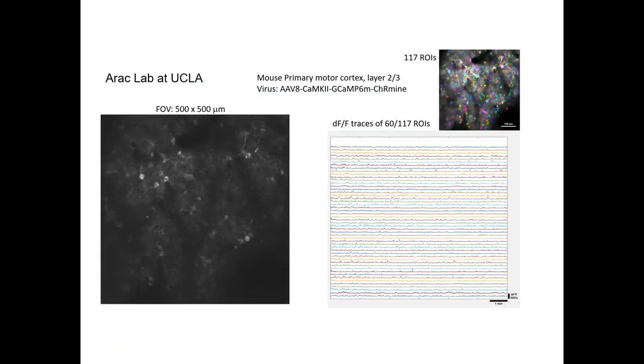One of our newest users, Dr. Ahmed Arak at UCLA, graciously provided us with some awesome data using the 2P Plus to look at cellular activity in vivo. Using the new opsin that just came out of Stanford — Carmine — and GCaMP6, he's looking at the motor cortex and mapping out delta-F-over-F traces for many cells in the field of view. Here he's looking at a field of view of 500 microns by 500 microns at really high resolution, examining correlations of 117 ROIs and looking at activity in vivo. It's just beautiful data.